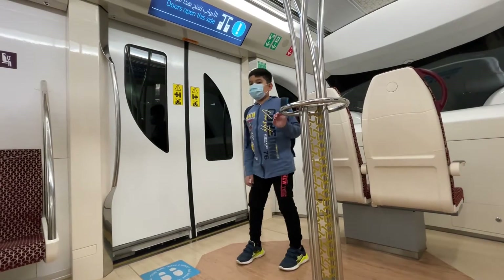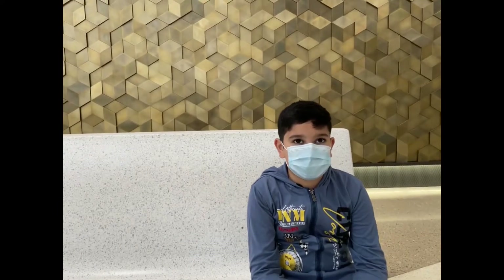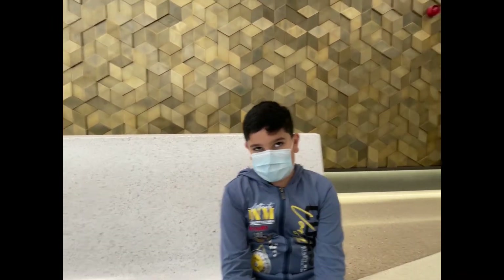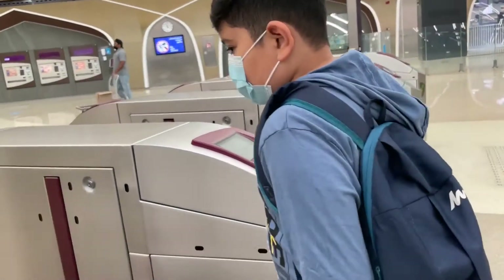We have now reached Msheireb station. Msheireb station is the largest underground metro station in Doha. Now let's exit the station to reach Msheireb Downtown.